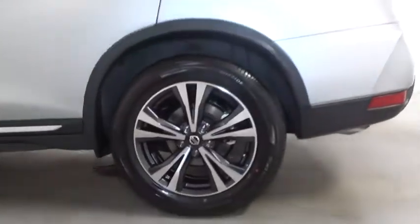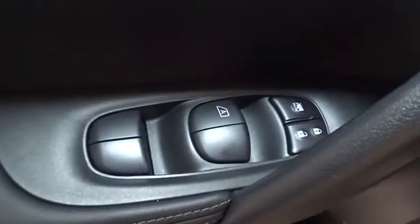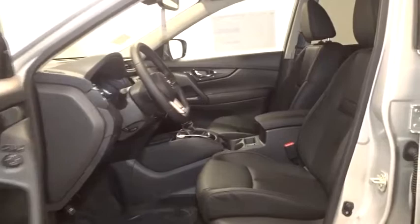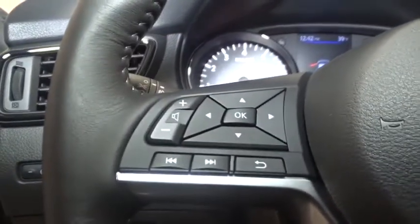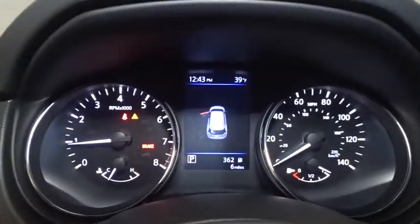Wouldn't you look great in this vehicle? Stop in today and see for yourself. We'll be right back.